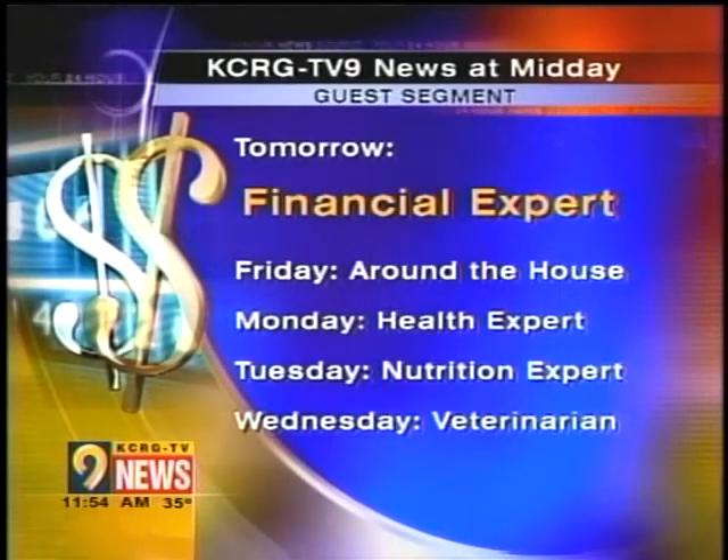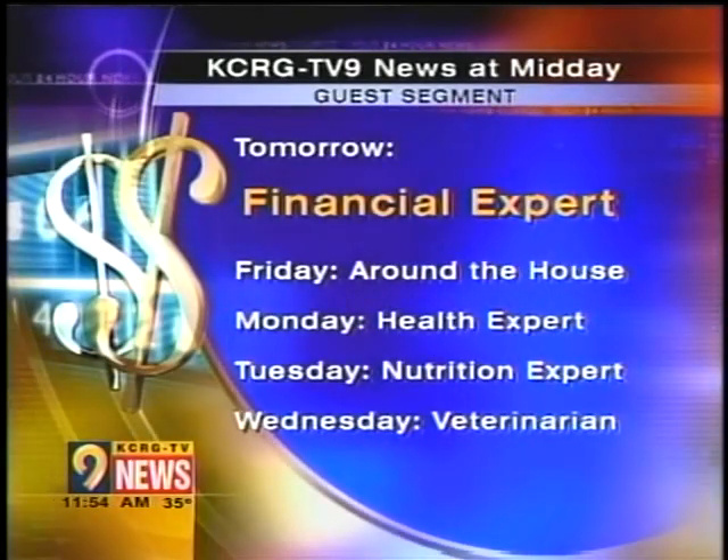Dr. Graff, thanks for being with us today. Coming up tomorrow, we're going to be talking about life insurance with our financial expert. Stay with your 24-hour news source, KCRG-TV9. Have a great day — we'll be right back.